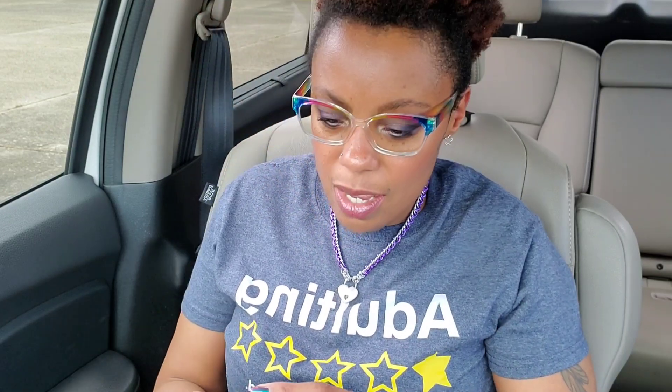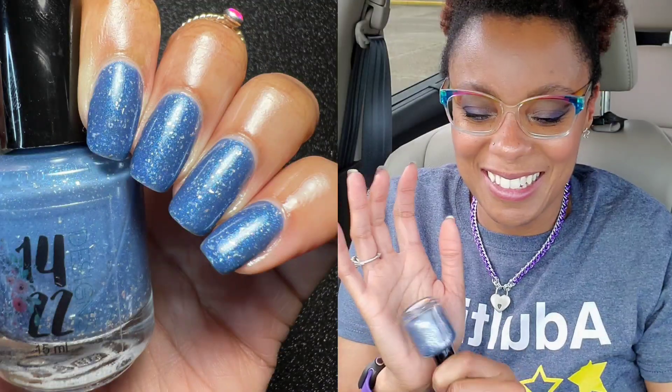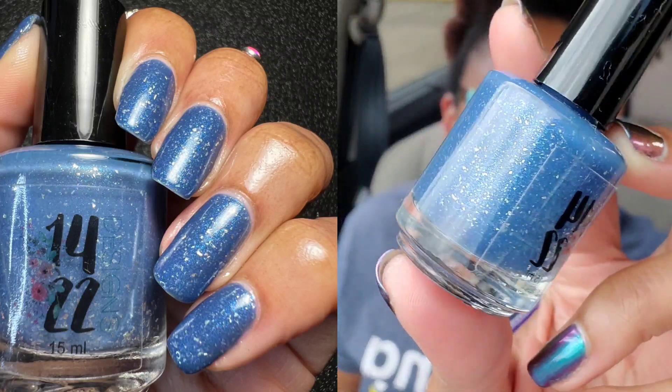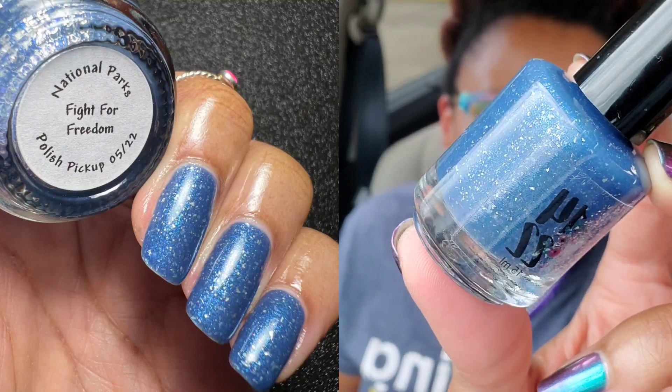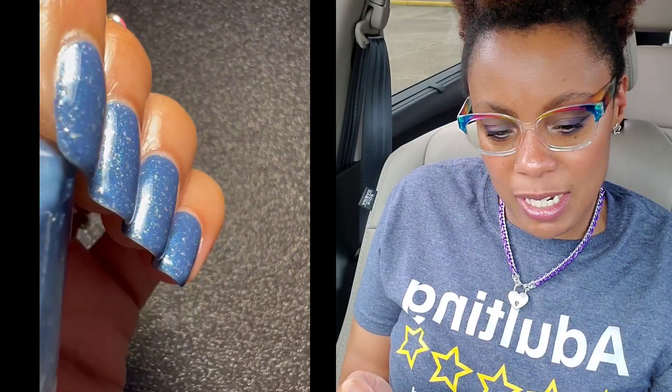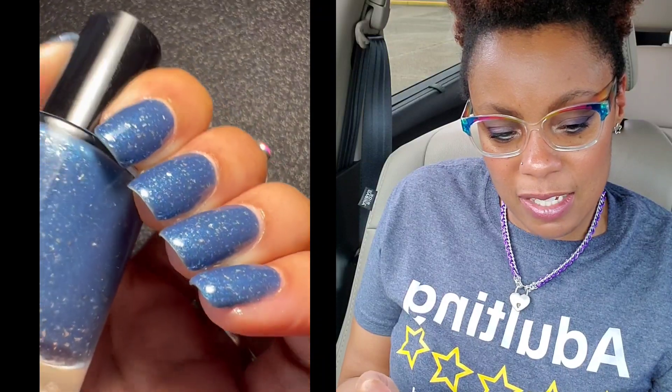Let me pull up the Polish Pickup website and start with the first polish. The first one that pops up is 1422 Designs — it needs to be shaken up, all the glitters are on one side. This is gorgeous, y'all. I love this polish so much; it is so pretty on me and I was just so pleased with how it looked on me with my skin tone. Amazing formula. This is going to be priced at $12.50, and it's called Fight for Freedom by 1422 Designs.